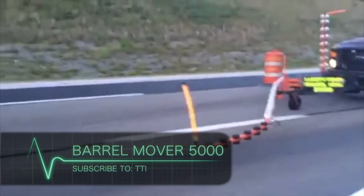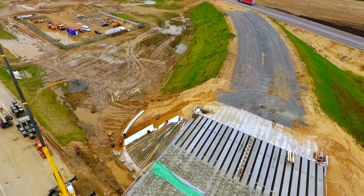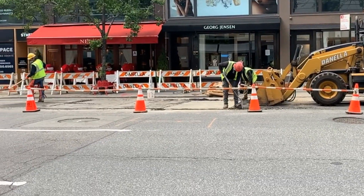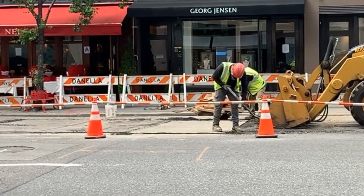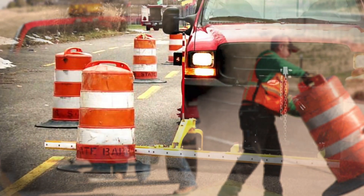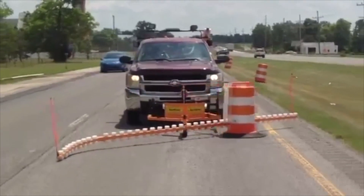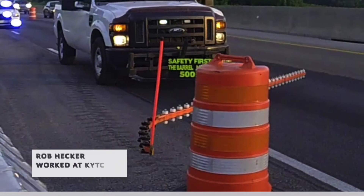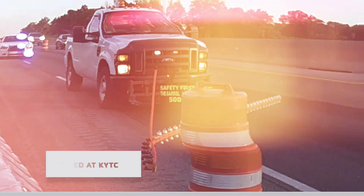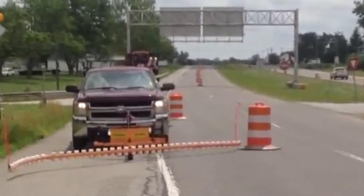If there's work to be done on a road, construction workers will often use a barrel to close off the road. I've seen them before and I always wonder how do they get those things out of there when everything's done? Well, today I finally learned that they simply use the Barrel Mover 5000, attached to any vehicle, to get these troublesome barriers out of the way. Designed by Rob Hecker while he worked at KYTC, this device has given construction workers a lot of relief as it can significantly reduce the amount of time they need to spend setting up lanes.